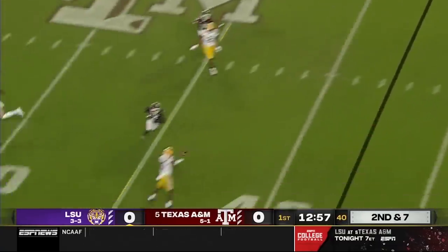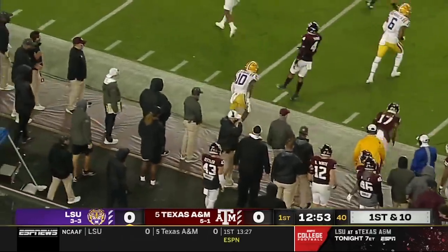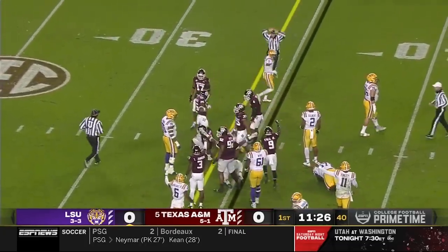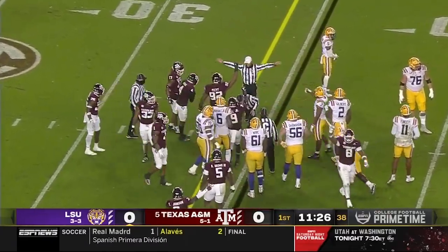Four-man rush. Finley, wide open. Jarray Jenkins, first down and more. Davis Price, did he get there? It doesn't appear so. It looks like the Aggies get a stop on downs.